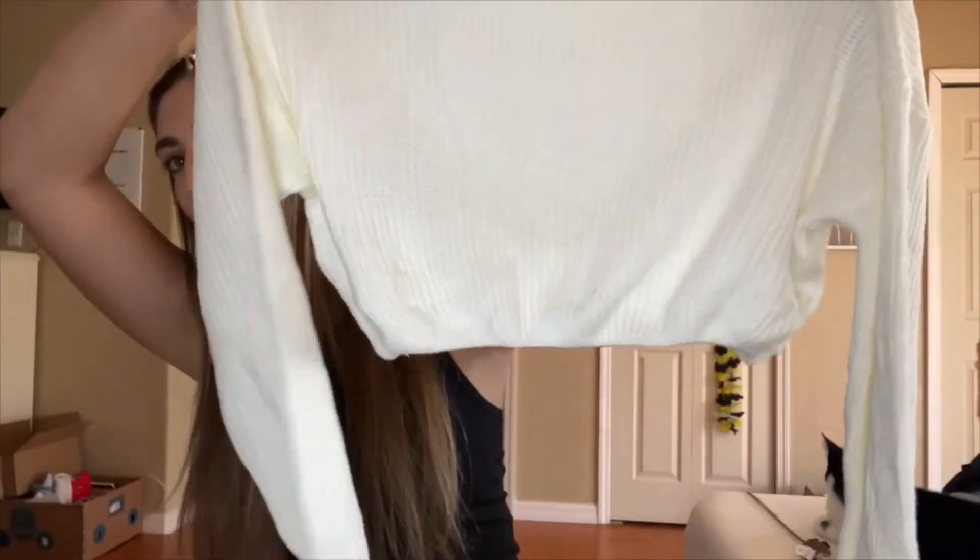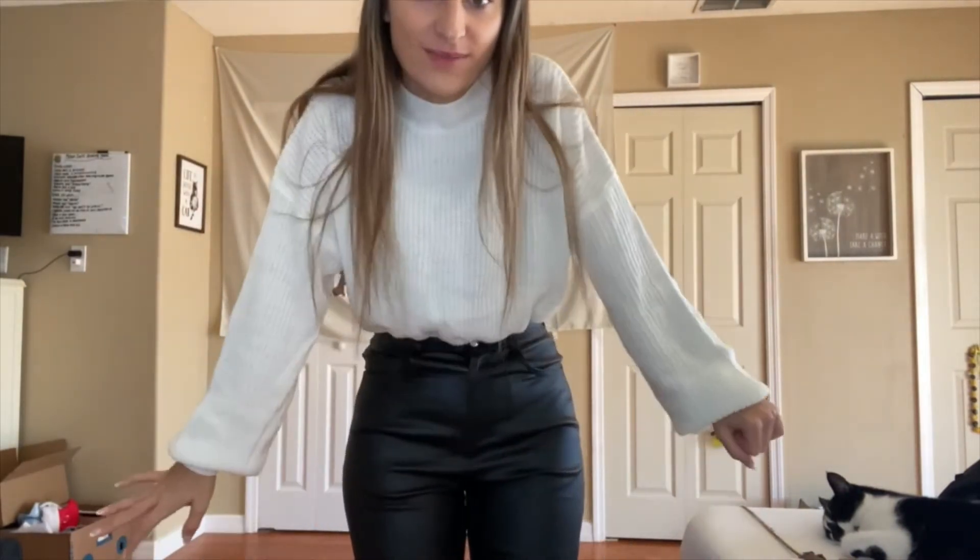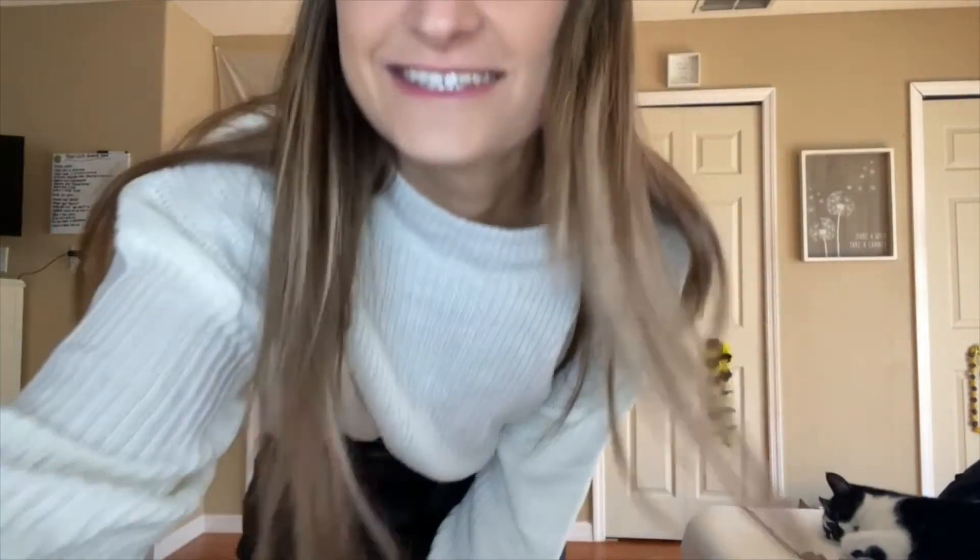The last thing I got was this little white cropped sweater. I only have one white sweater and it's really huge, so I wanted something thinner and more cropped. I have brown leather pants I just got from H&M for my birthday, and I thought this would look really cute with those. It fits perfectly and I cannot wait to wear it — I love it so much.